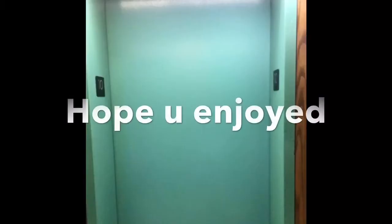Alrighty, that's it. Good night. Thank you. See ya.